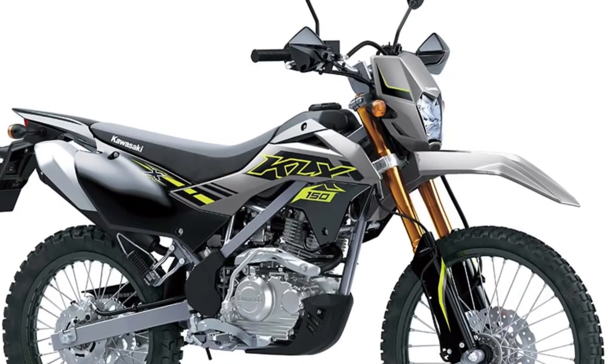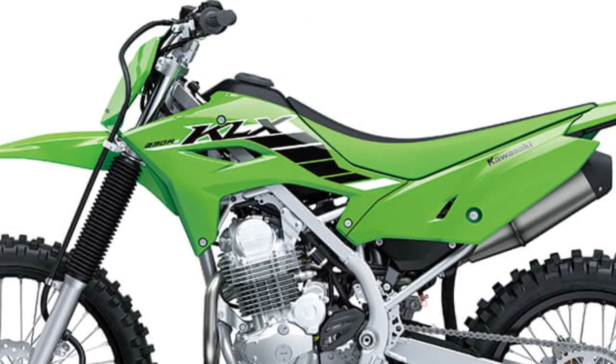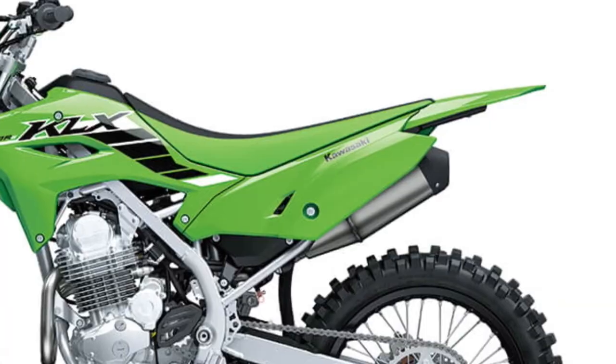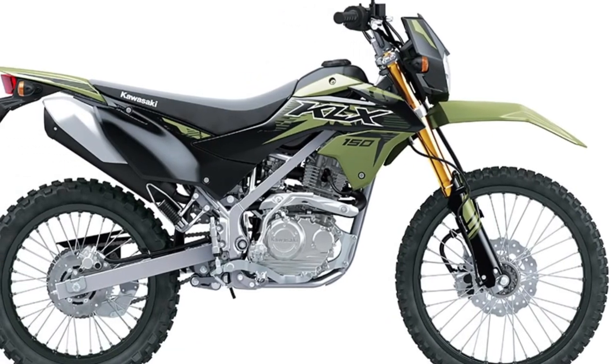Off-road Performance: Equipped with knobby tires, long-travel suspension, and a lightweight frame, the KLX150 SE is engineered to excel in off-road environments, offering exceptional traction, stability, and control on dirt, mud, and rugged terrain.